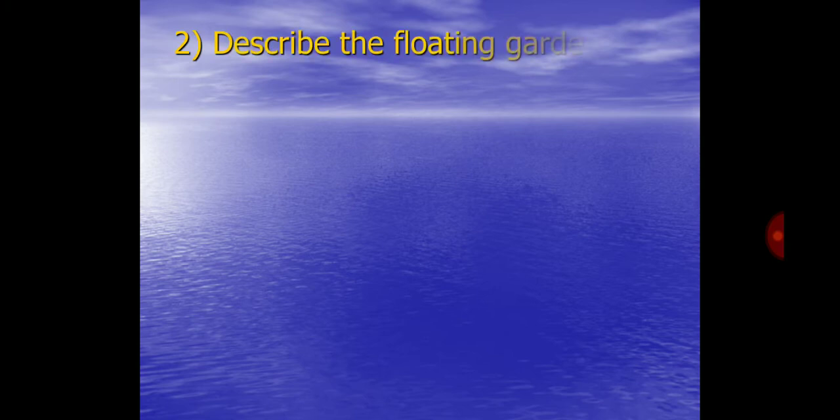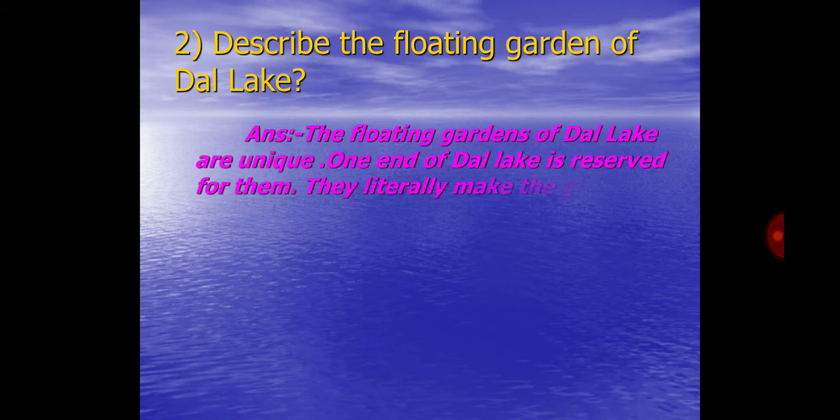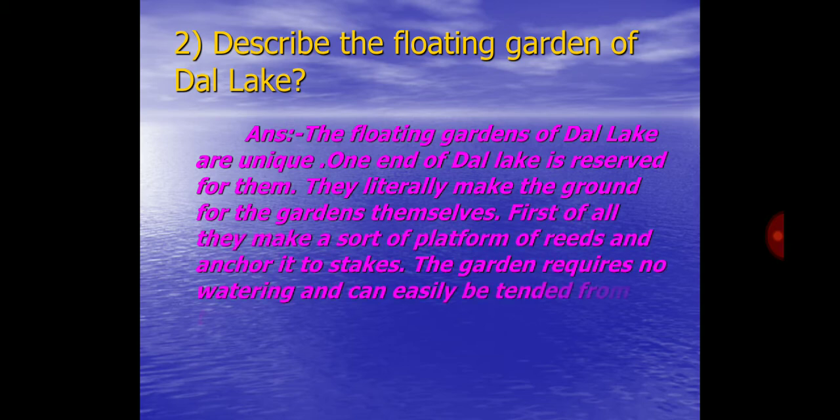Q2. Describe the Floating Garden of Dal Lake. Answer: The floating gardens of Dal Lake are unique. One end of Dal Lake is reserved for them. They literally make the ground for the gardens themselves. First of all, they make a sort of flat form of reeds and anchor it to stakes. The garden requires no watering and can easily be tended from the end of a boat which extends from them.